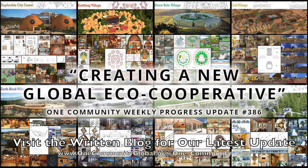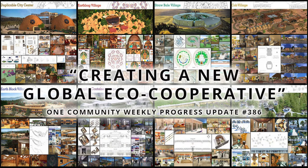Creating a global eco-cooperative. One Community Weekly Progress Update number 386.